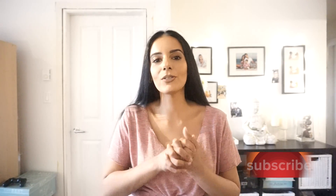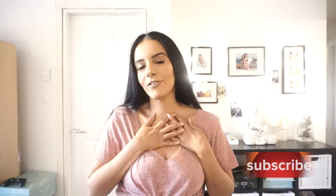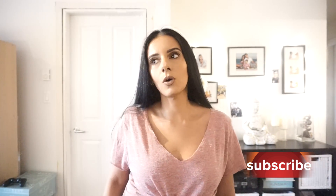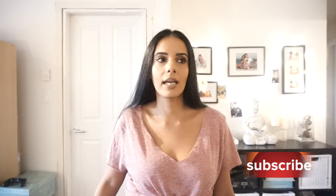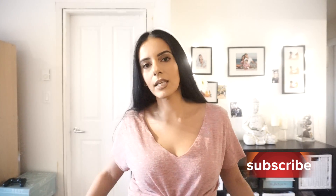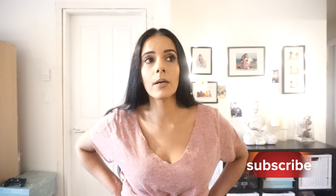Hi guys, welcome to my channel, my home on YouTube. Today's video is very close and dear to my heart because it is all about my favorite comfortable clothes. Yes, you heard me right, we are gonna try on my favorite comfortable clothes — the ones that I wear out that are super comfortable and don't make me feel like I need to go home and change. Basically, a lot of my clothes are comfortable, effortless, and easy to put on and wear.